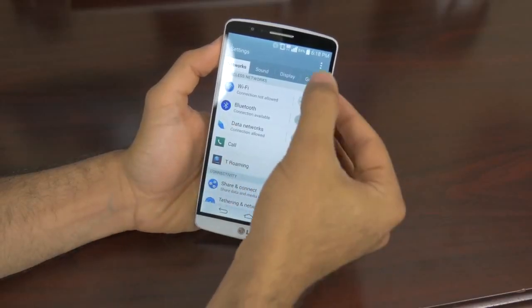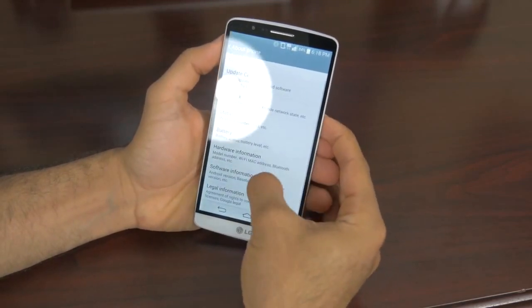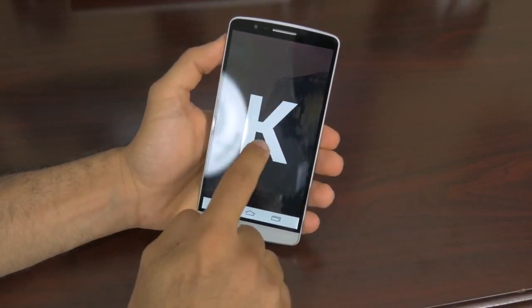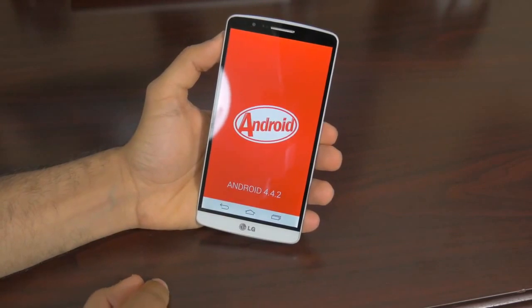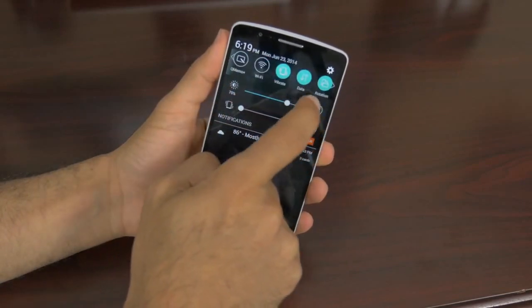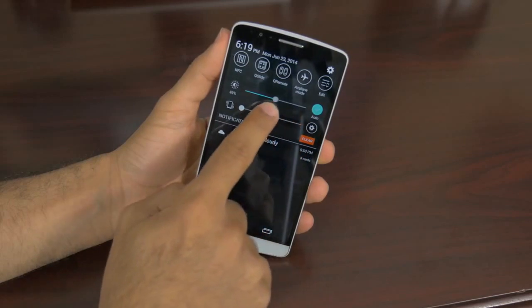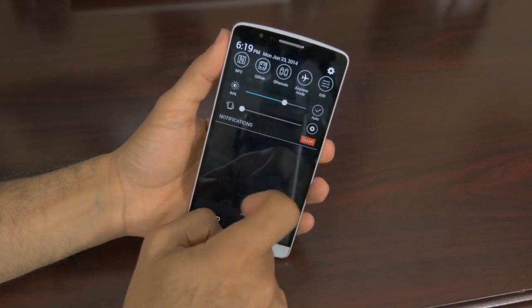Next up is software. Android 4.4.2 KitKat is pre-installed on the G3 with LG's newly revised UI. It has a more flat appeal — much different from LG's old software of bright colors and weird shapes. The UI still allows you to run Quick Slide applications in little windows. You can do dual-window multitasking, and the general feel is a little closer to stock Android — and I'm a huge fan of that.